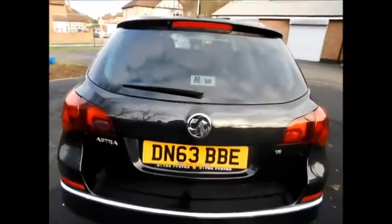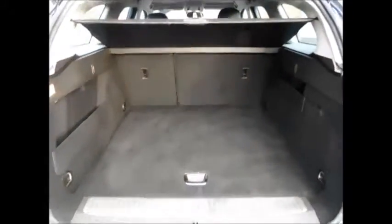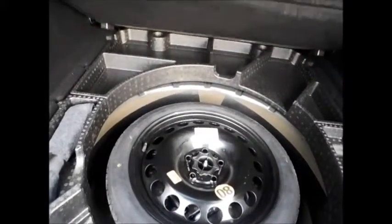Coming to the rear of the vehicle, this Astra Sports Tourer benefits from a rear wash wiper along with a high brake light, and a very spacious boot with a flat load space. This car also benefits from a full size spare wheel along with a lovely load cover from Vauxhall.